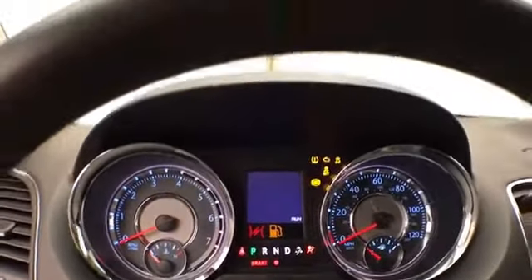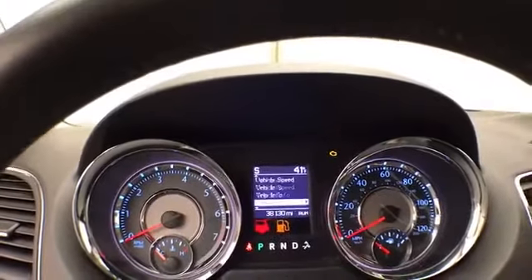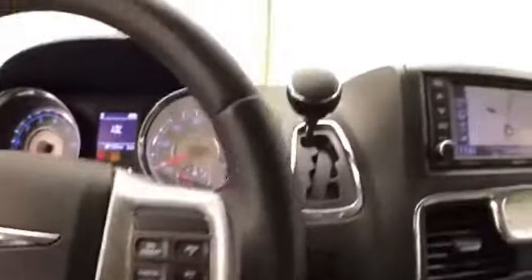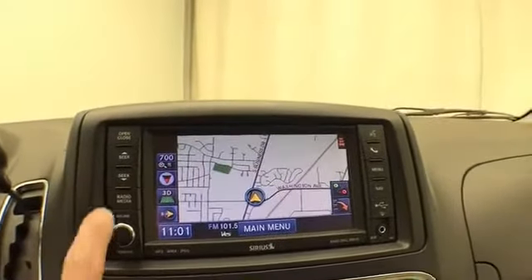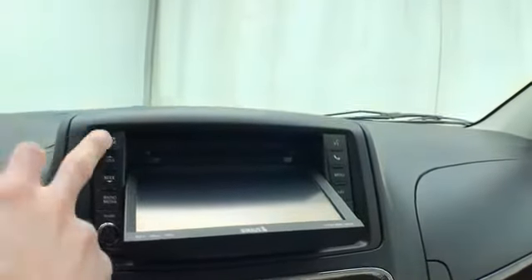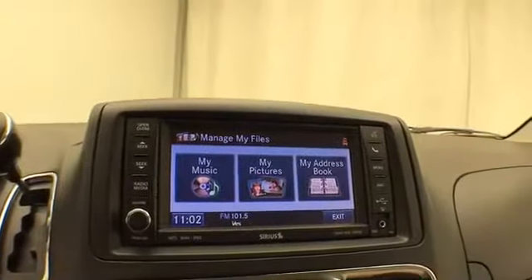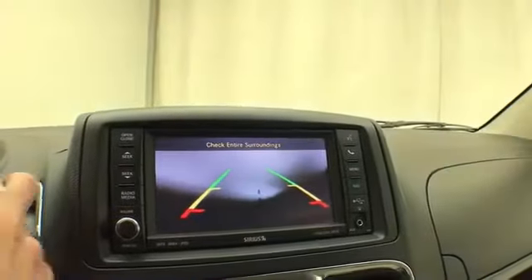Large, easy-to-read gauges with a driver information system, controlled by buttons on the steering wheel, along with cruise control. There's a large touch screen for navigation and radio — it's also satellite radio capable. This radio also has a 28-gig hard drive: simply put a CD in, burn it to your hard drive, and never have to carry it along again. You can also upload through the USB connection — very easy to manage your music from there. Bluetooth connectivity for hands-free phone use, and that is of course also where the backup camera displays.